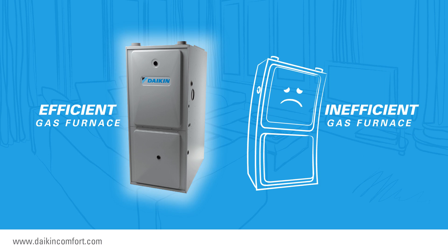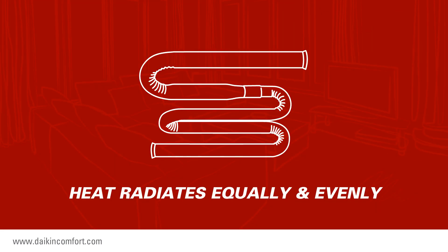The more efficiently the heat exchanger creates heat, the less energy the gas furnace needs. And this gives you a lower utility bill compared to an inefficient gas furnace.